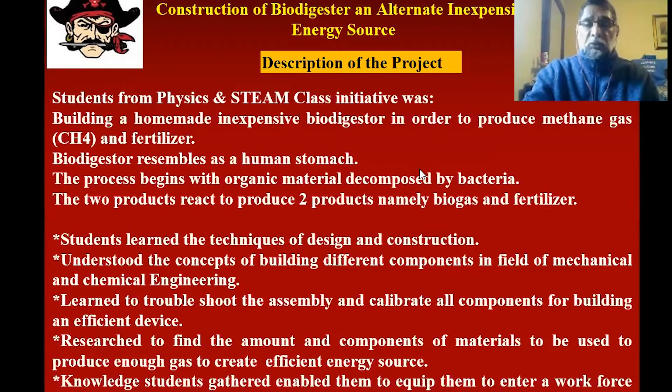In doing this experiment, they learned the techniques of design and construction. They understood the concepts of building different components in the field of mechanical and chemical engineering. They learned to troubleshoot the assembly and calibrate all components for building an effective energy source. They researched to find out the amount of materials that can be used to create an efficient energy source. The knowledge gathered enabled them to equip themselves to enter a workforce that leads to bringing back industries to this region.